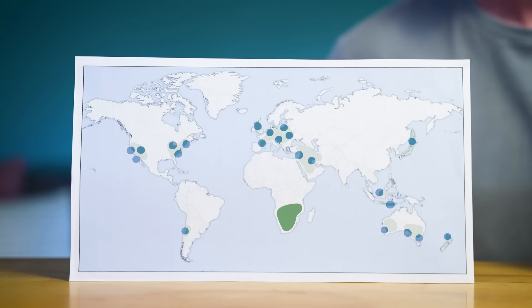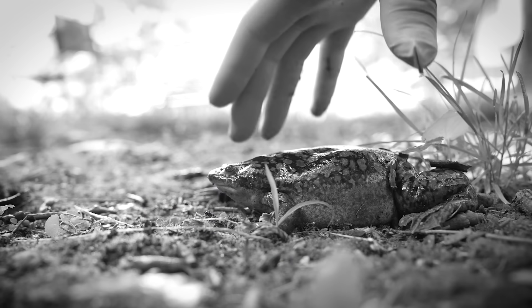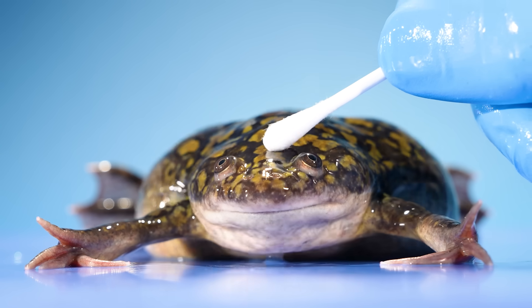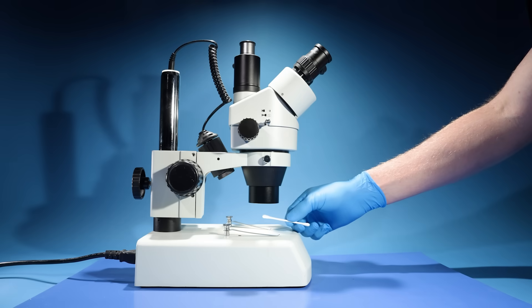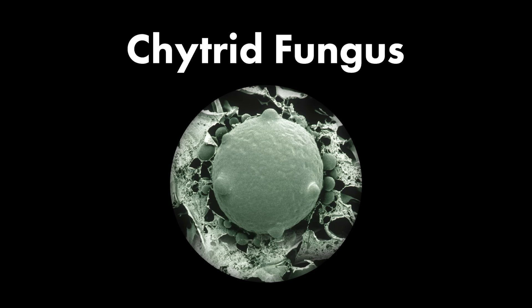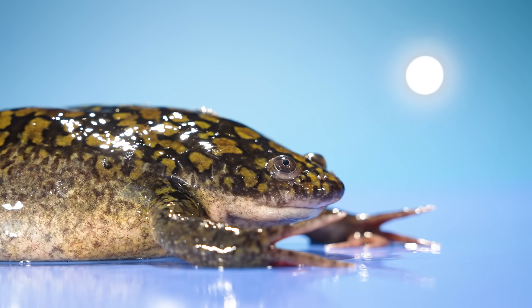Now there were wild populations of African clawed frogs across the world. And the big problem was, that's not the only thing the labs released. If you swabbed a clawed frog and looked at it under a microscope, you'd find something else was living on the frog's skin: chytrid fungus. Chytrid fungus does nothing to clawed frogs — they're immune to it, but it can survive on their skin.